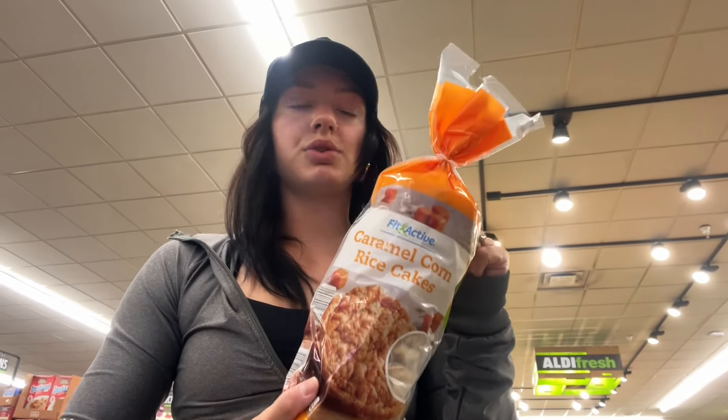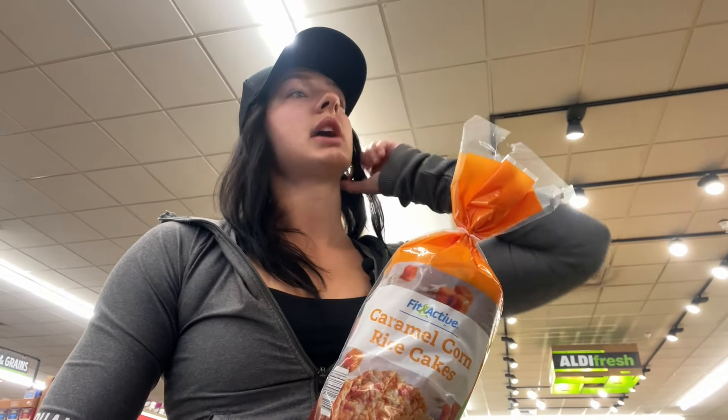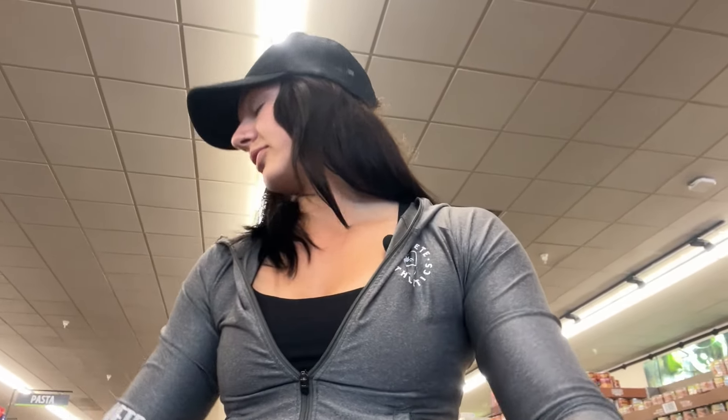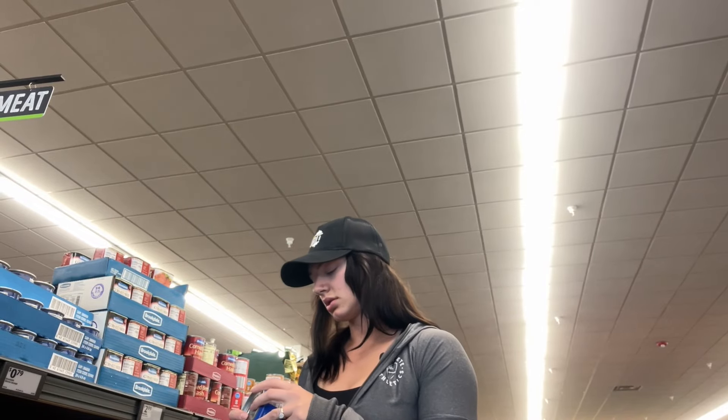Rice cakes - I usually get these but we have some at home so I'm not gonna get them, but that is a really good snack. I'll use it as like a pre-workout snack. This is the pasta and canned aisle - I don't really get anything in here, except we will get canned chicken because you can make a really good pizza out of canned chicken.